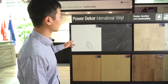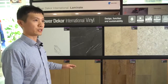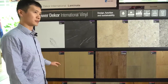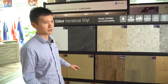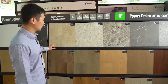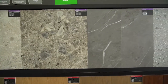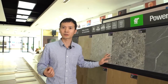This is the SPC floor. In Europe it is also called rigid core floor, and we have different thicknesses, like 4mm, 5mm, 6mm, and some others. For our SPC, we have the wood design and also the stone design, and we can also produce other designs for customers' special demands.